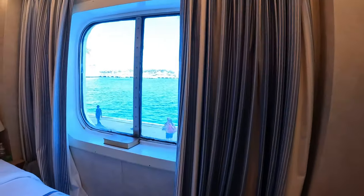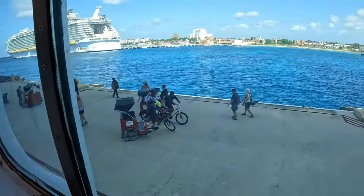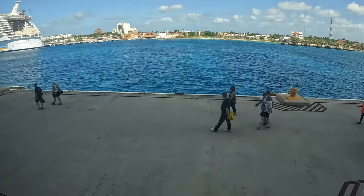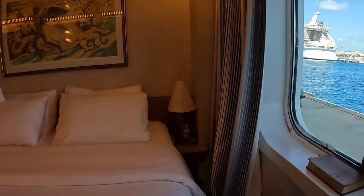I also have magnetic hooks over there that I use for cover-ups and things like that. This is our view — it's ground level pretty much since we are on deck one, so we can see everything. This room has been really, really cold. We even raised the thermostat and it's still cold, but it feels really nice — cozy, great for sleeping.